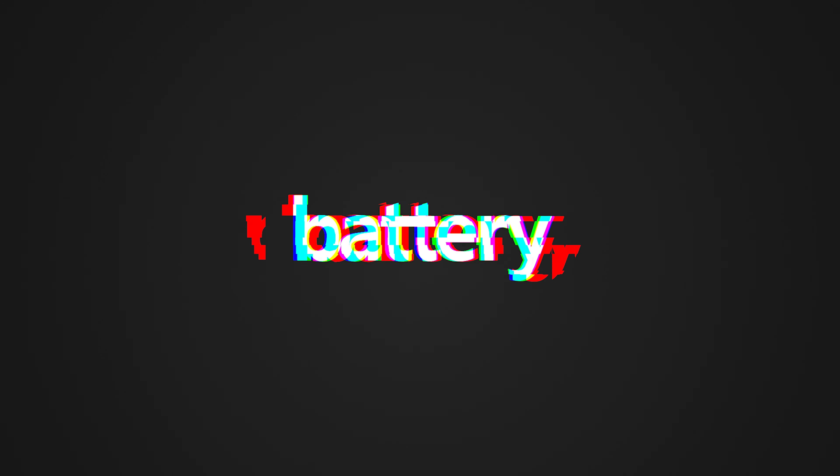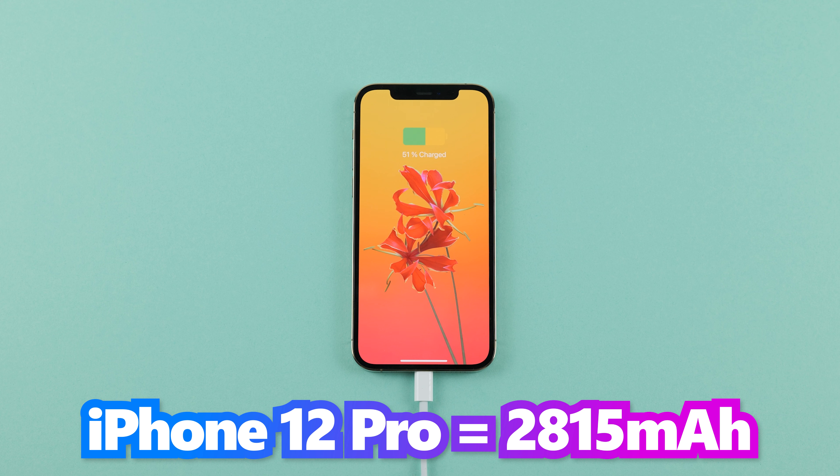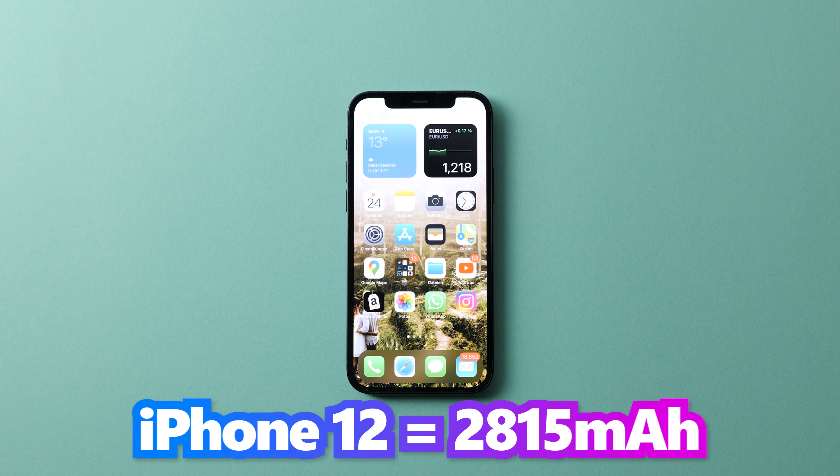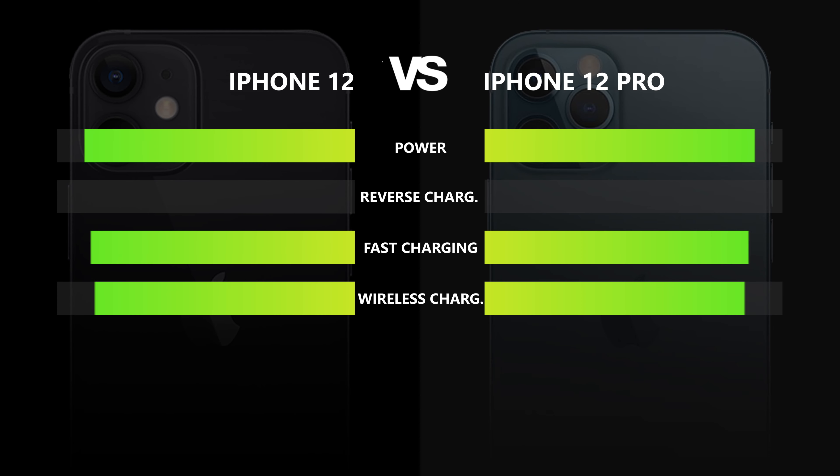Battery. Both phones have a 2850mAh battery. They share the same battery and chip, so the only potential differentiators are the Pro's extra RAM and additional camera. Since both have the same hardware components and software, it comes as no surprise that both phones lasted equally long in day-to-day usage testing. Both are also capable of fast charging and fast wireless charging. This is a draw.